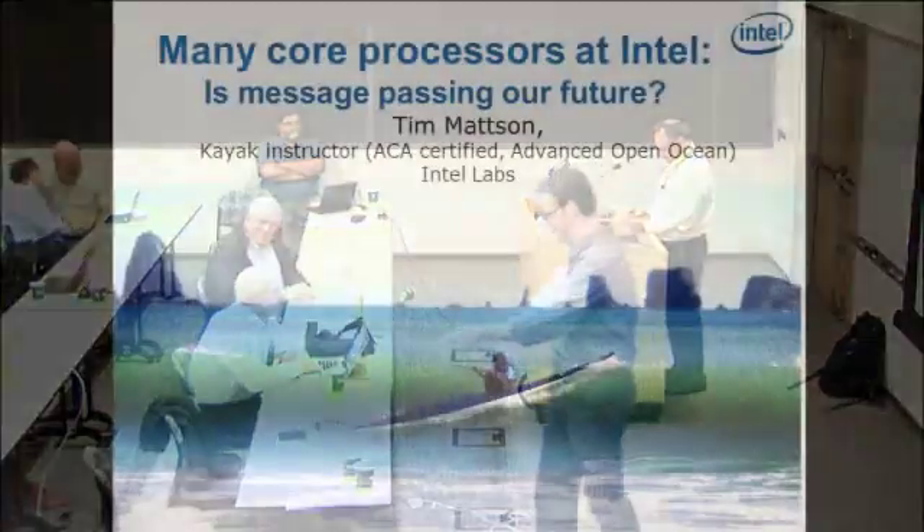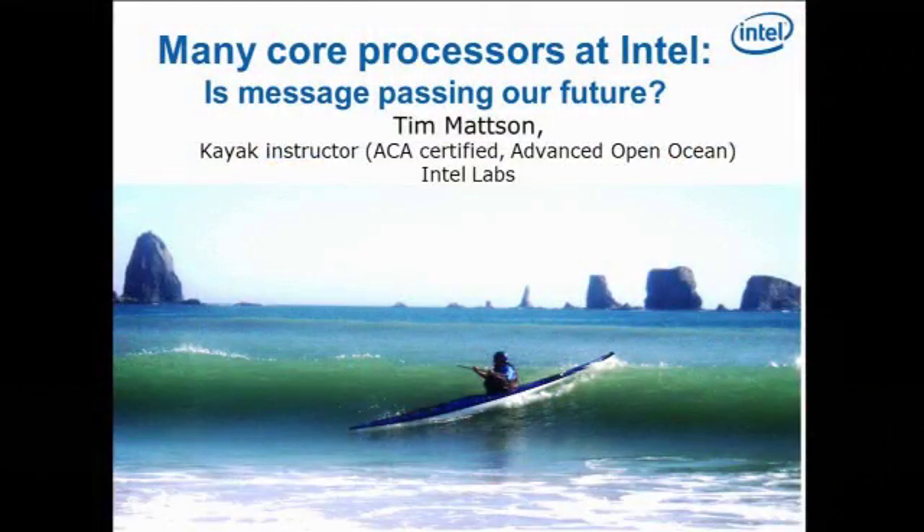The last speaker today is from Intel. Tim is going to end the session with fireworks, talking about many-core processes and message passing for the future. After this, we will get some chairs and start the panel. Thank you very much for staying with us for so long — it has been a very long day, but I hope you enjoyed it and have a lot of good insights.